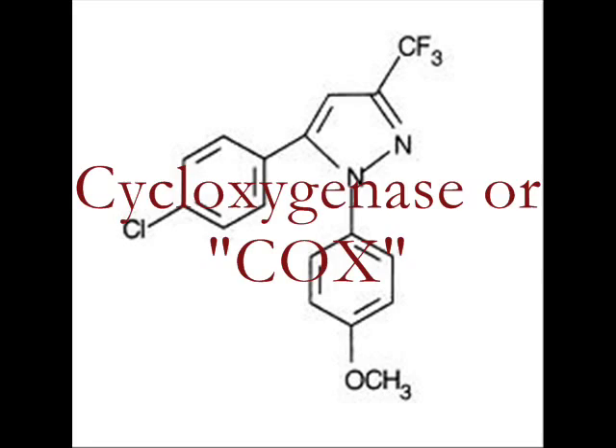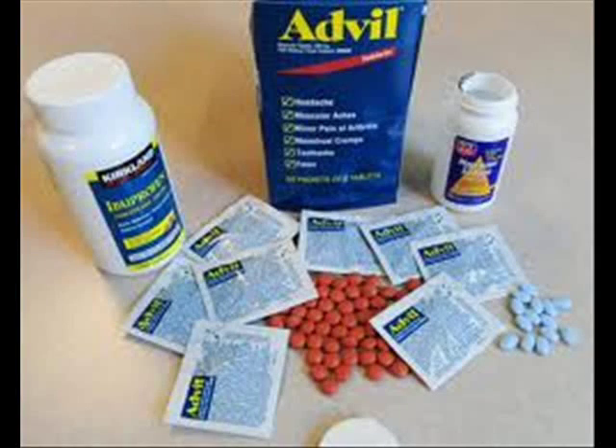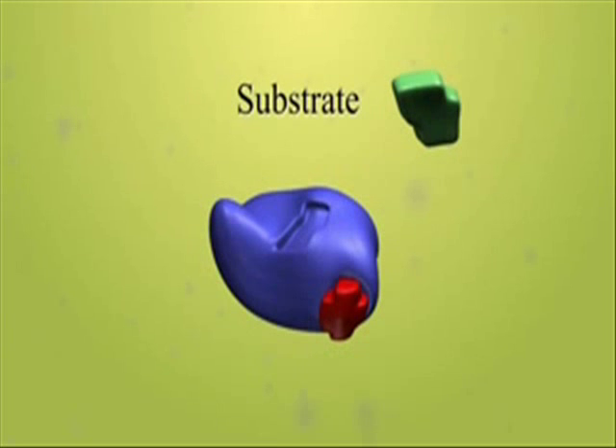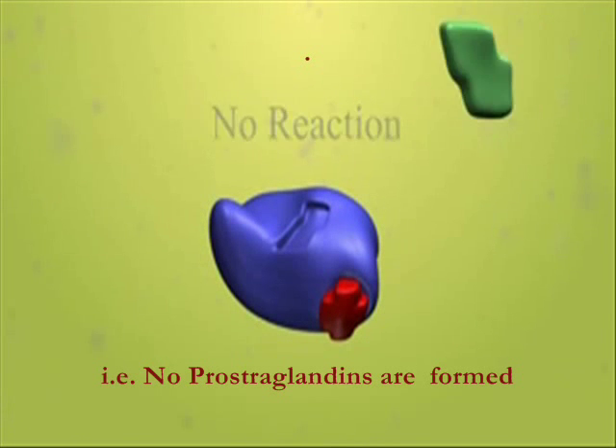Prostaglandins are synthesized using the enzyme cyclooxygenase. These non-prescription painkillers work by irreversibly inhibiting cyclooxygenase, basically stopping the production of prostaglandins. If no prostaglandins are formed, the injured part of the body can't send a pain signal to the brain, which means you feel less pain.